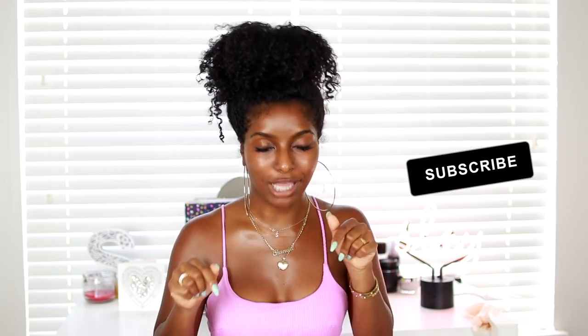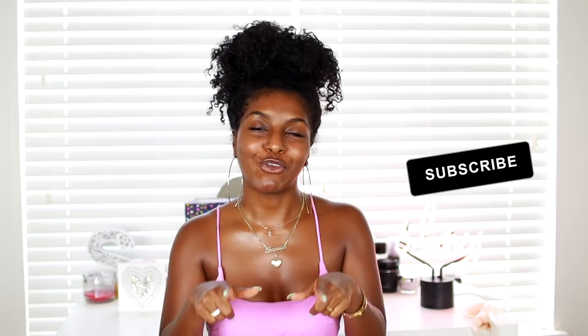What's poppin y'all, it's Janice, welcome back to my channel. You already know the deal — if you're not already subscribed, hit that subscribe button down below and smash that thumbs up button if you haven't already. As you can see, I'm coming to you guys with a bare face, no makeup on — literally this is my skin.